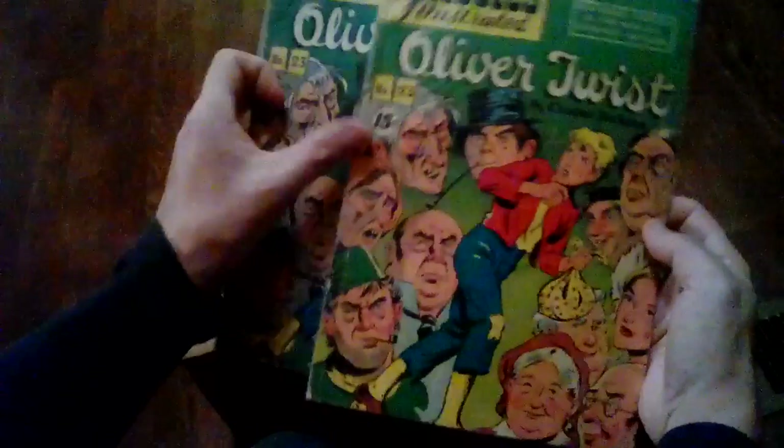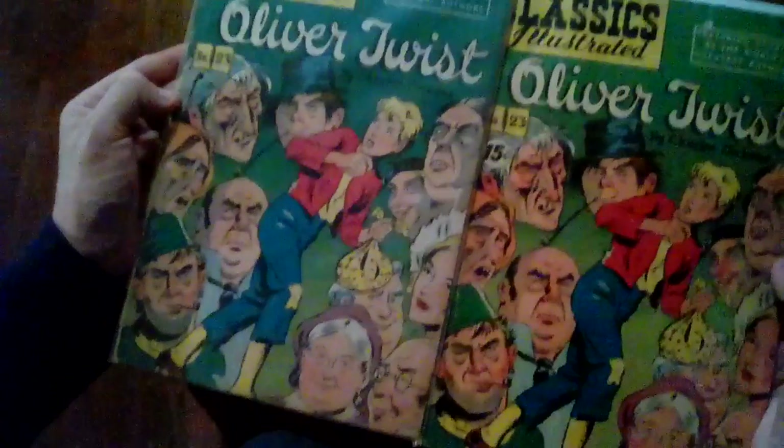Next is Oliver Twist — got both of them. One has a 15-cent price on it, the other doesn't. One is darker than the other. Y'all, I apologize — I haven't done the research on these to really figure out all the little differences between them. But if you want to know, feel free to ask and we'll do the research.